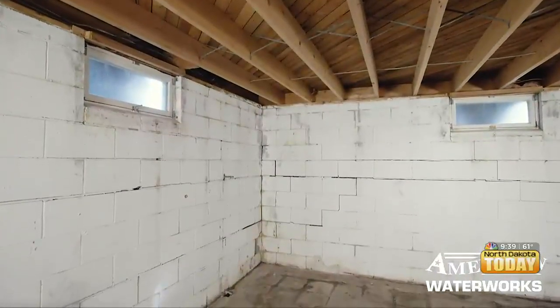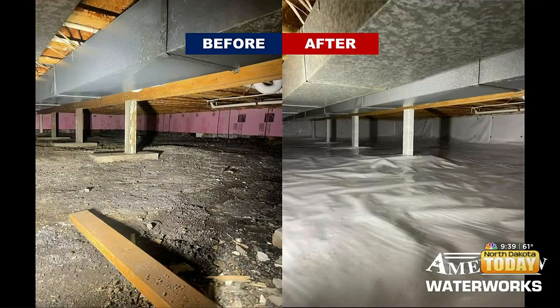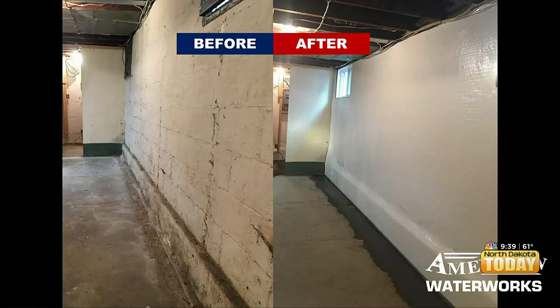What is American Water Works' solution to helping homeowners when they see these problem signs? You can go on our website american-waterworks.com or contact us at 800-795-1204, and that way you can set up with our care representative, or through a form on the website, to schedule an inspection for us to come out, do a full inspection, give you a quote, show you what's going on and how we can fix it for you.